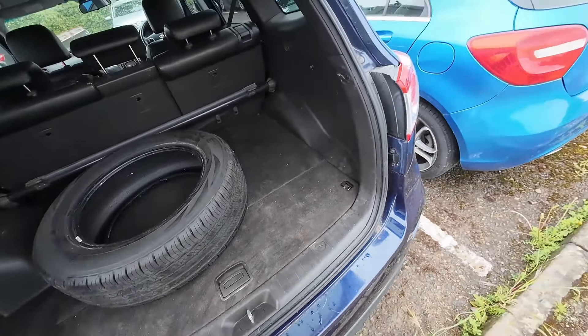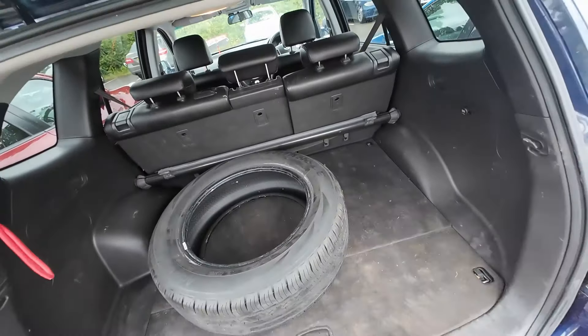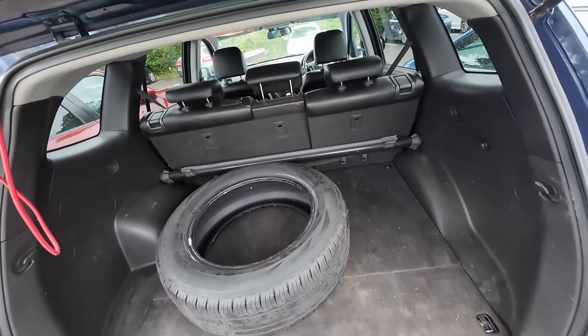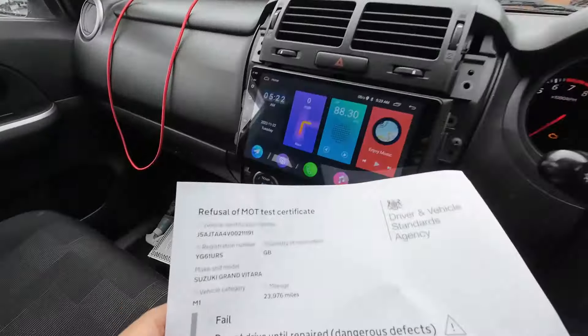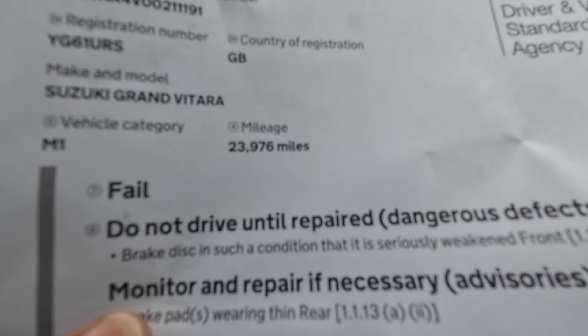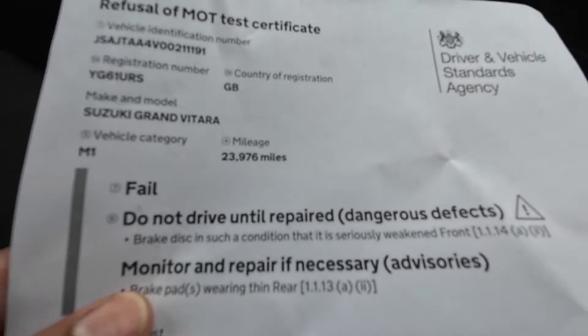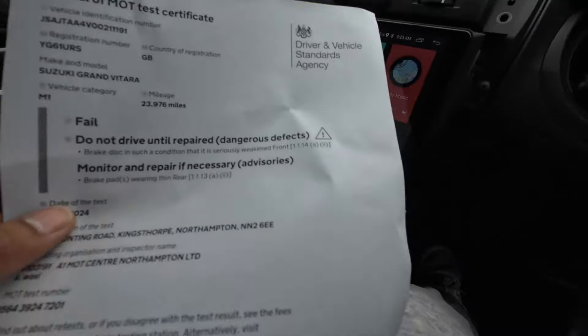The Santa Fe is ready now — she just needs a good valet and she'll be ready for retail. I've got the Suzuki Grand Vitara booked in for its MOT, so let's head over to the MOT station. Unfortunately, we have a failure: failure on the front discs on the inside, and the rear pads are wearing thin on the rear.